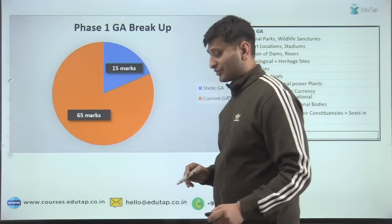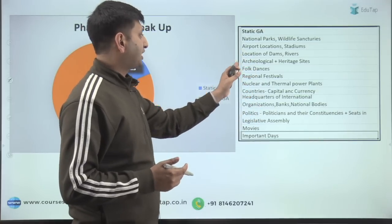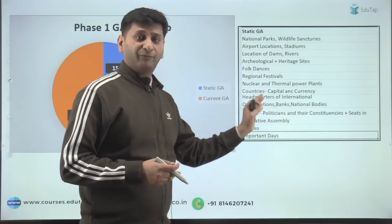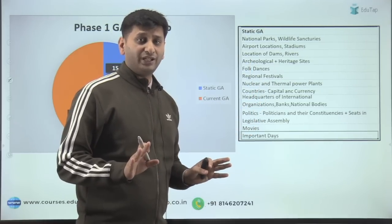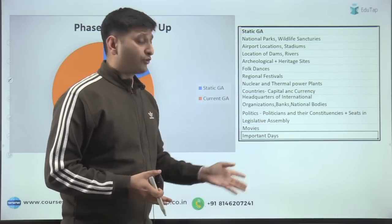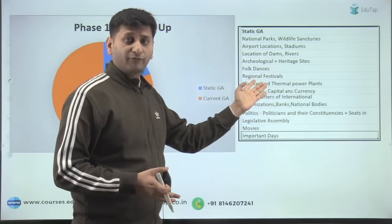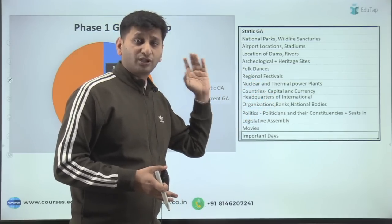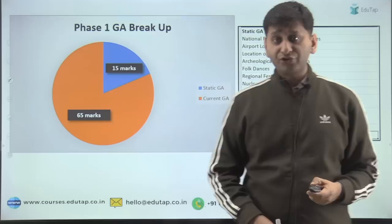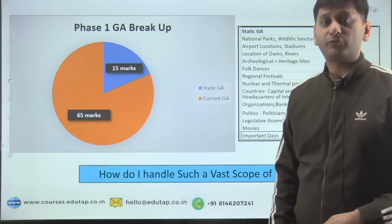What do they ask in static GA? National parks, wildlife sanctuaries, airport locations, stadiums — this is the list everybody has been citing for the last five years. But is it really possible to remember all national parks, all dams, all rivers, all airport locations, all folk dances, all regional festivals, all movies, all books, all authors? It's not possible. So how do you manage such a vast, almost infinite scope of static GA? That is the question I am going to address.